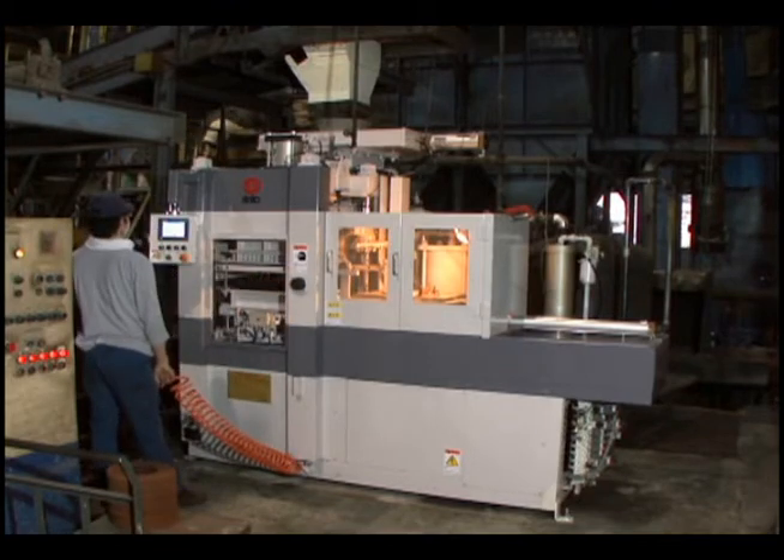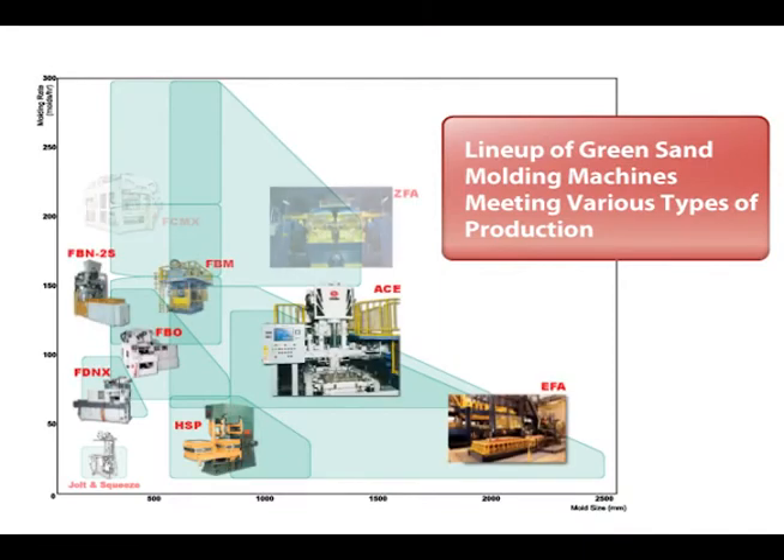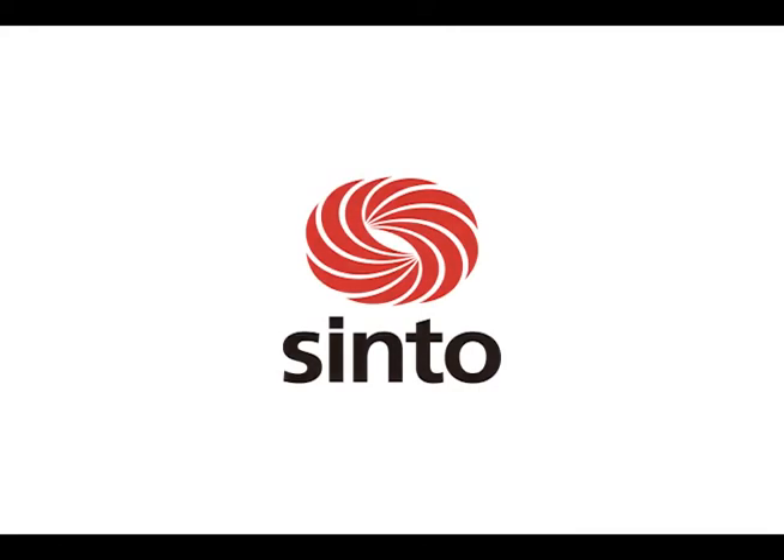Other models are available including compact molding machines that are ideal for starting automation or as a casted product subline, with support for changing types and volumes. We can recommend the perfect model for individual customer casting needs. Shinto continues working towards quality casted product manufacturing through mold making.